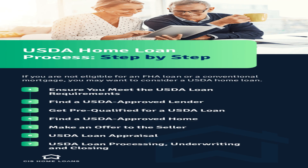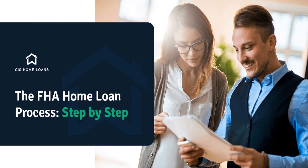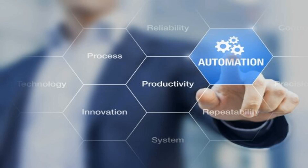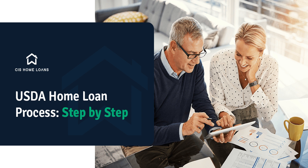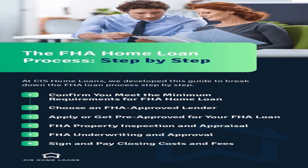The loan process involves careful planning and considerations to ensure the safekeeping of the loan treasures. Museums and lenders enter into formal agreements outlining the terms and conditions of the loan, including the duration of the loan, insurance coverage, and handling protocols. Prior to accepting the loan, museums assess the condition of the items and perform any necessary conservation work to preserve their integrity during the loan period. Additionally, museums ensure proper security measures are in place to protect the loan treasures from theft or damage. The loan treasures are then exhibited in a way that highlights their significance while adhering to the lender's requirements and guidelines.